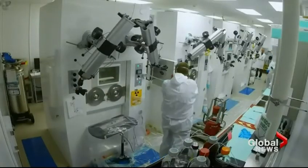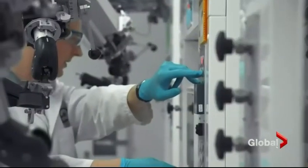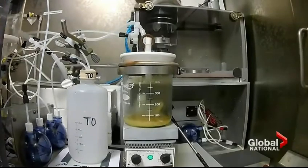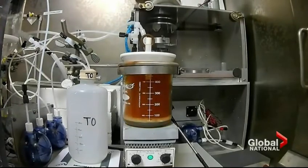The problem is, actinium-225 is incredibly rare. Today, most of the global supply comes from American radioactive waste, but it's barely enough to treat a handful of patients a year.